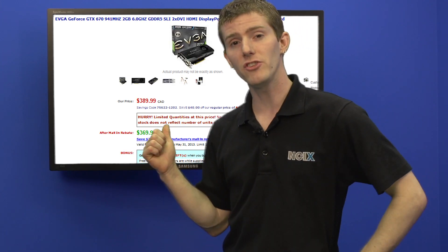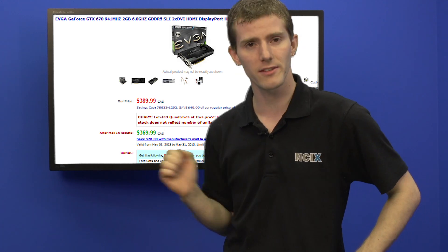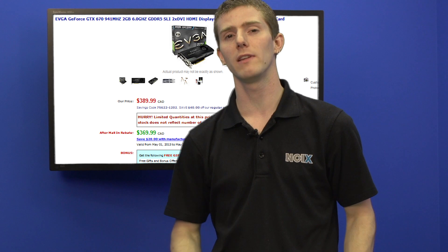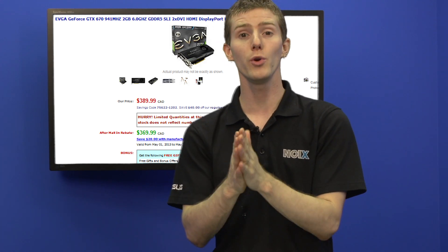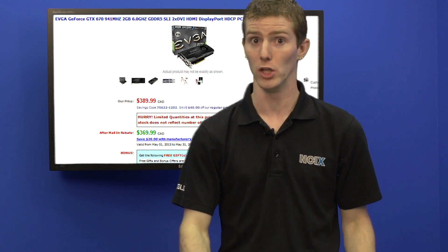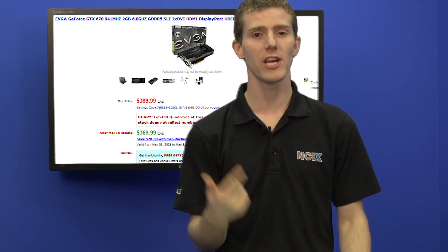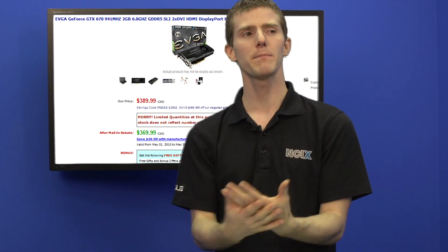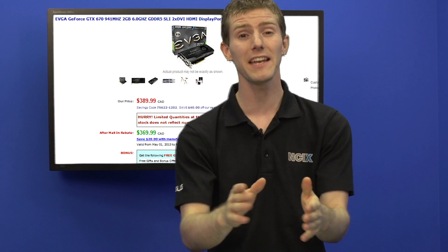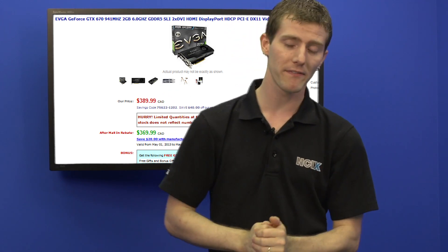Next up we've got an EVGA GeForce GTX 670. This is a pretty good deal on a 670 — $369 after a mail-in rebate — but probably the more notable thing is it comes with Metro Last Light, the new hotly anticipated Metro game that a lot of people are really excited about. If you think about games in terms of value, how much you would pay for the game if you were planning to buy it anyway, and you're thinking about a graphics card upgrade, it's not a bad thing to consider.